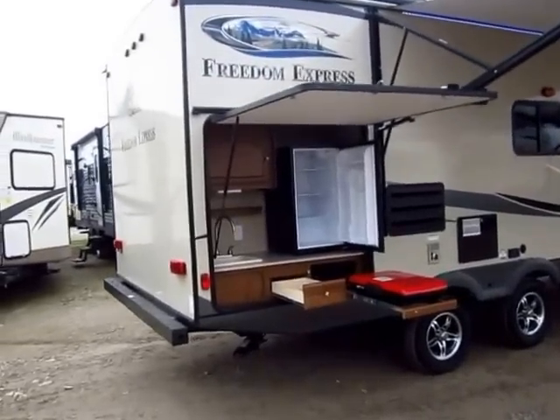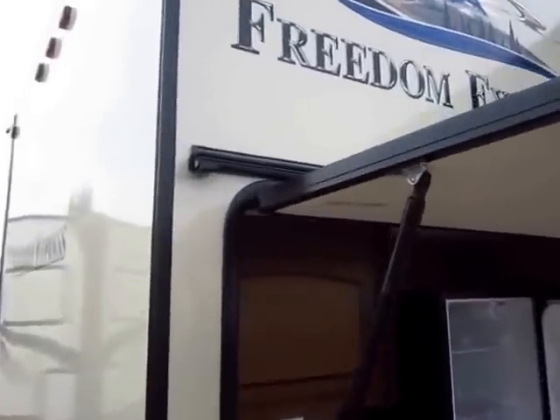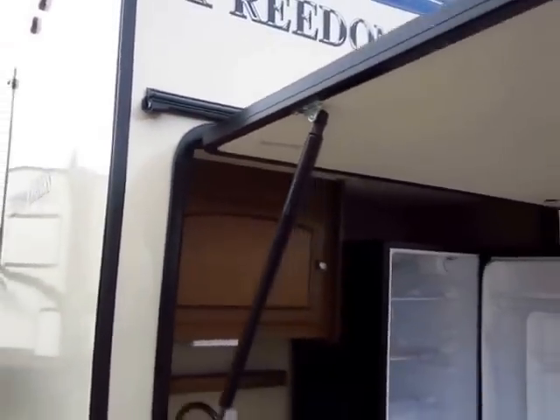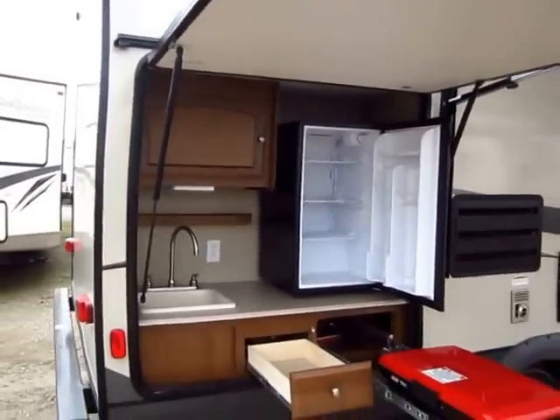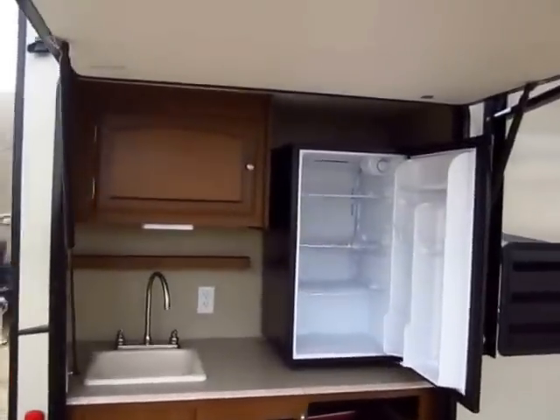The rear outside kitchen has a lot of cool things going on. Look at the attention to detail — they even put a drip rail above the big door of the outside kitchen to give you more longevity and keep water away from your seals. I'm tall, and this comes up high enough that it can act as a good rain cover for me.